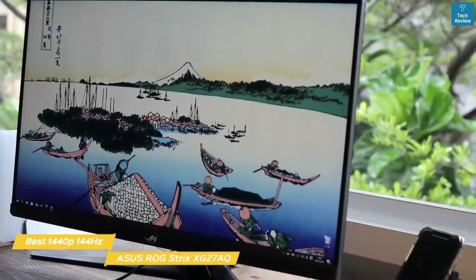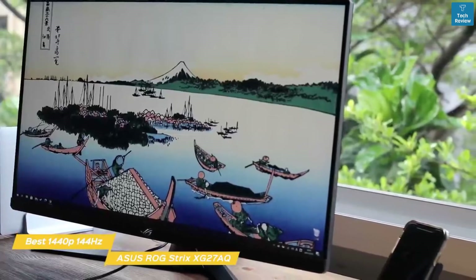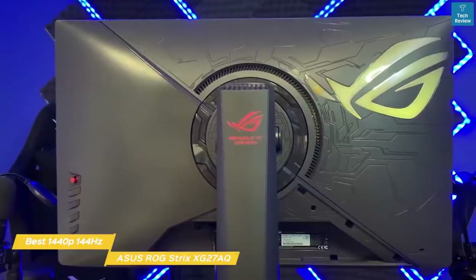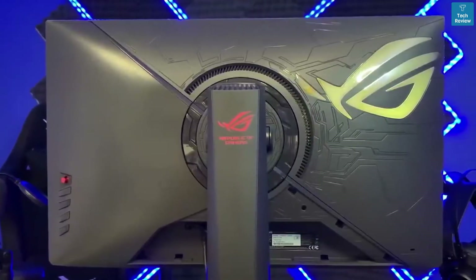The ASUS ROG Strix XG278Q has the fast variable refresh rate you need to play all of your fast action titles with smooth motion and no ghosting or tearing. This, along with HDR, adaptive sync, and low response time make this gaming monitor a great choice for you.